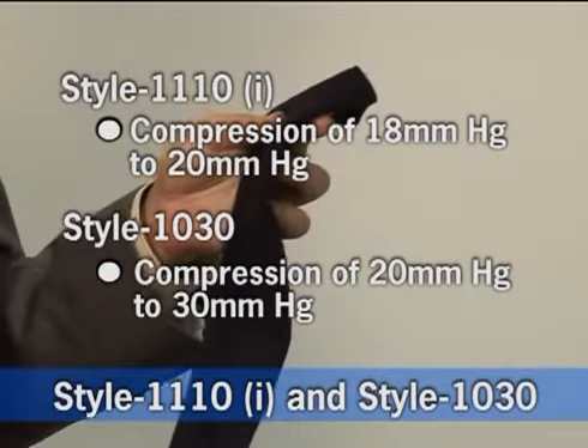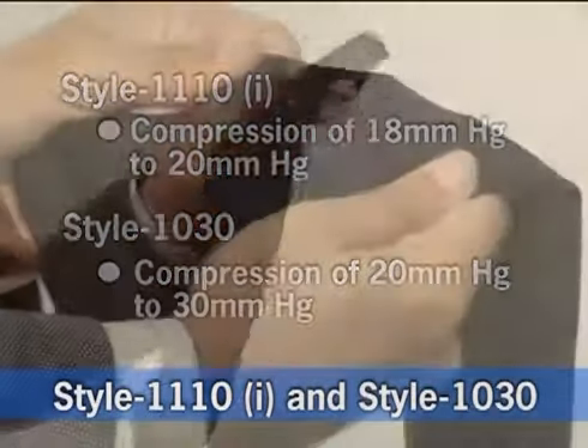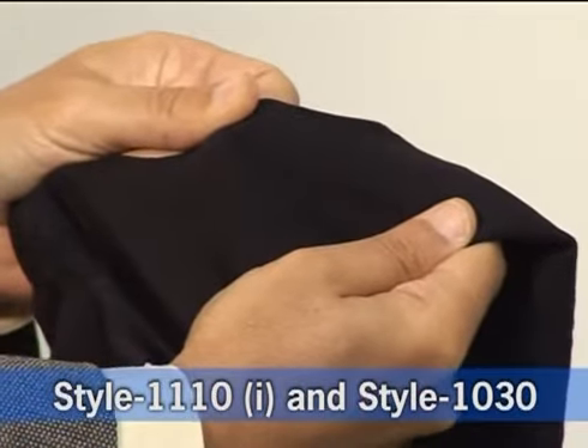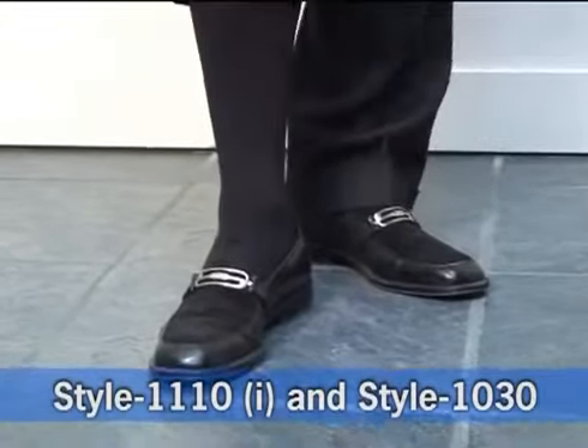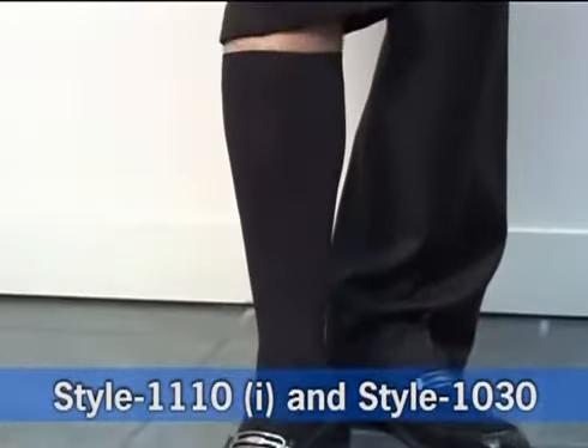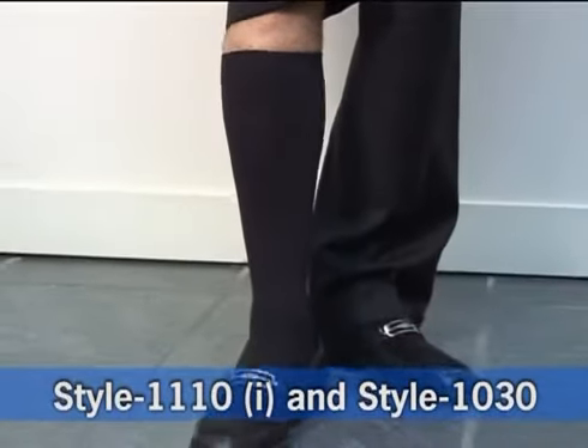This is our men's sock line, style 1110. They come in compressions from 18 to 20 millimeters mercury or 20 to 30 millimeters mercury. These men's socks are made with 34 percent cotton and are extremely comfortable to wear.